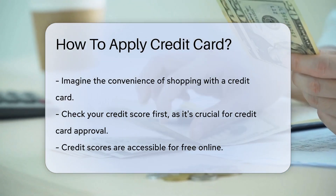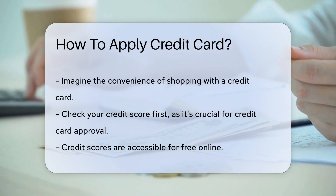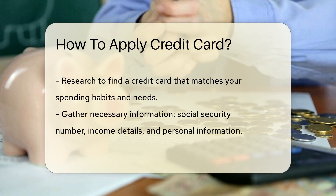First, check your credit score. It's like your financial report card, and it matters a lot. You can find it for free on various websites. Next, research is your best friend. Look for a card that fits like a glove with your spending habits and needs.